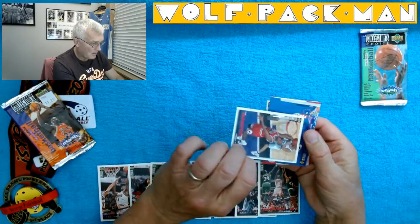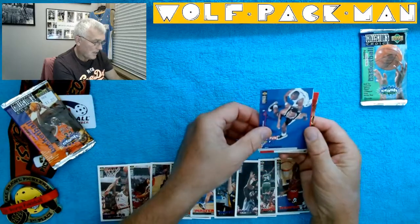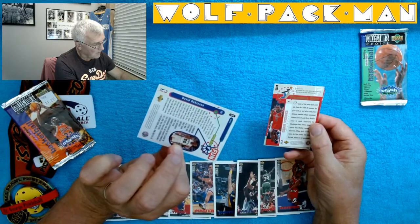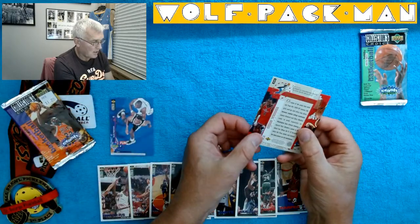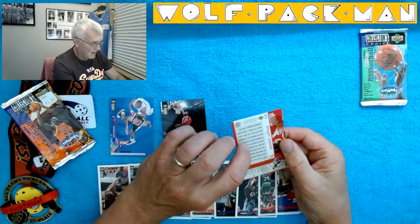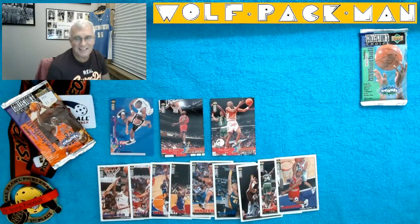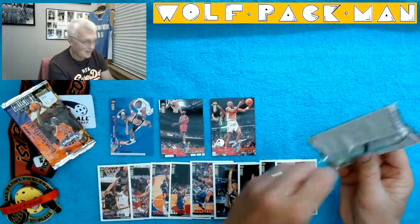Ron Harper for the Bulls. Here's a David Robinson fun card. Fun Axe card. A Professor Dunk Chris Webber card — that's pretty funny. And then a Stacy Augmon Players Club Professor Dunk card — the equivalent of a Topps Gold card. Everyone got into that business in the 90s, didn't they? And they're still doing it — all those parallel sets, and it all started with Topps Gold.